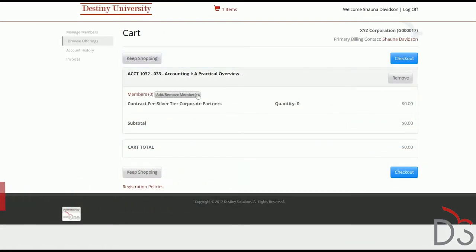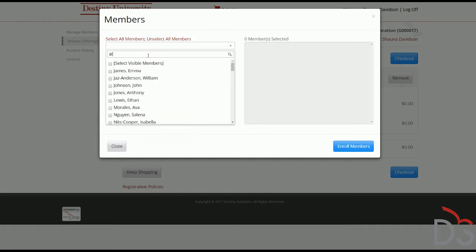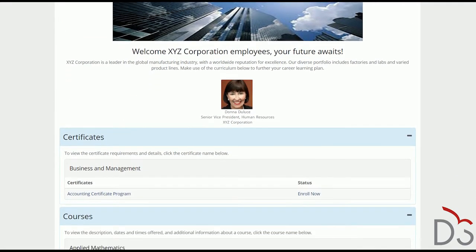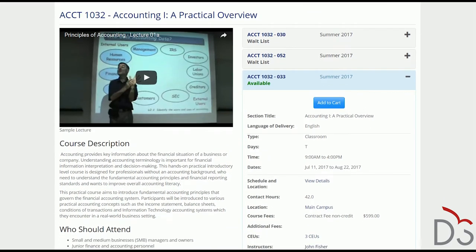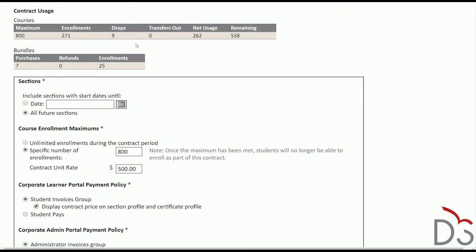The Corporate Admin Portal allows a Chief Learning Officer to do bulk registrations of employees into one or more courses or certificates at the contract pricing. It also provides self-service tools to review financial transactions billed to that company and to pay down invoices. The Corporate Learner Portal allows employees to review the curated catalogue and enrol themselves while still benefitting from contract pricing. All enrolment activities and resulting payments and invoices are fully reportable by the school and can be made available to the company. The Corporate Engagement Manager gives staff the tools they need to provide an excellent customer experience to numerous corporate clients.